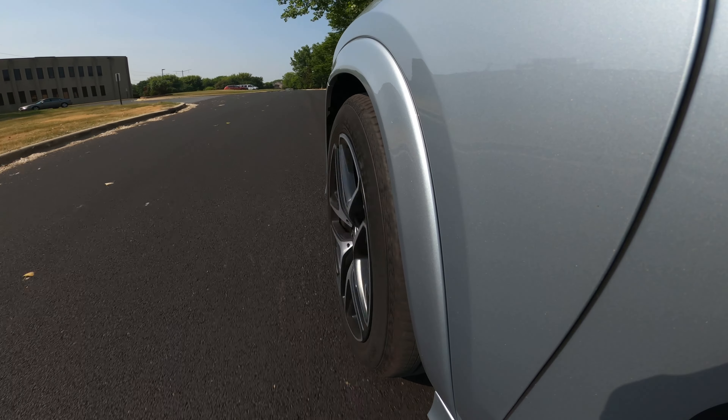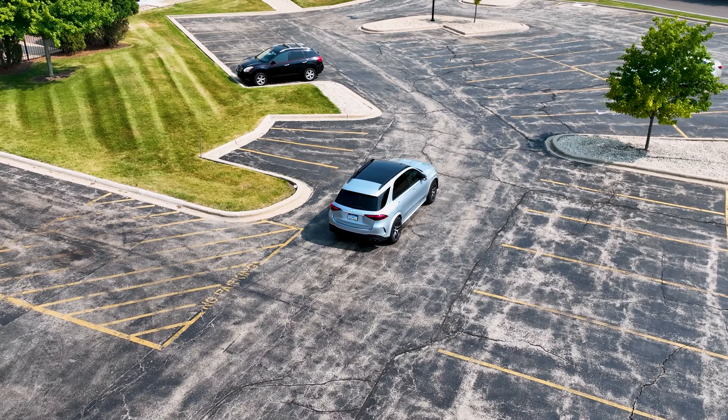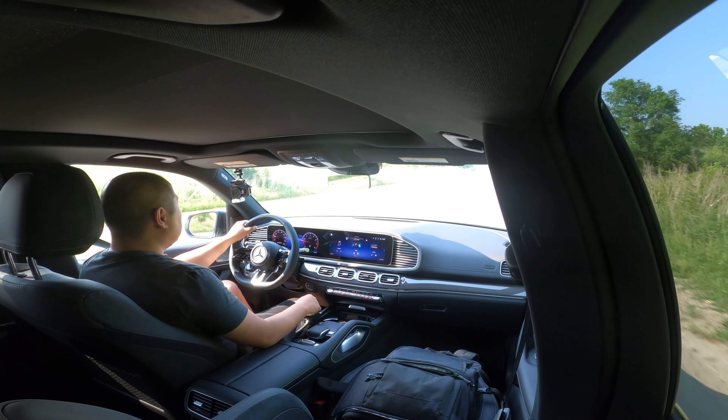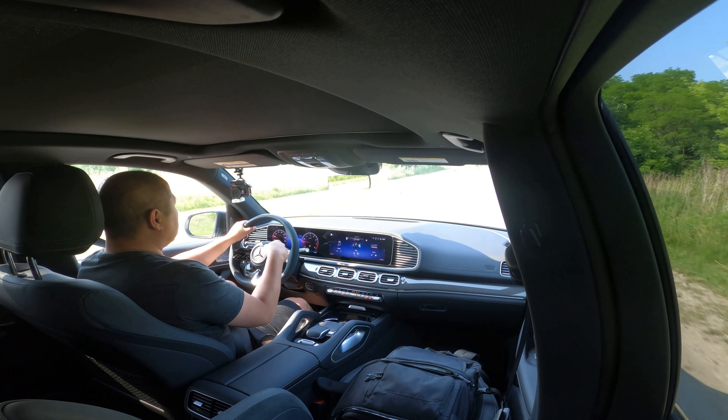Yet this GLE 53 also doesn't feel like a big boat. This is an enormous SUV, and around corners, yes, there's going to be some body roll, but it's not wallowing around — it's pretty nice. The steering feels good as well. The GLE is extremely precise when it comes to steering — there's no steering play at all. Everything can be felt when turning the wheel. It's super precise and it feels good.